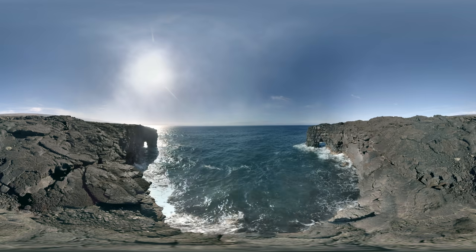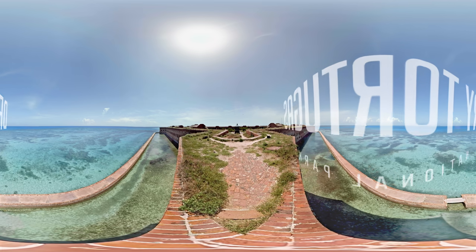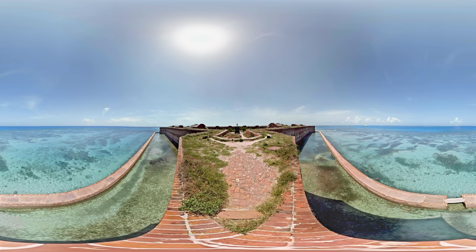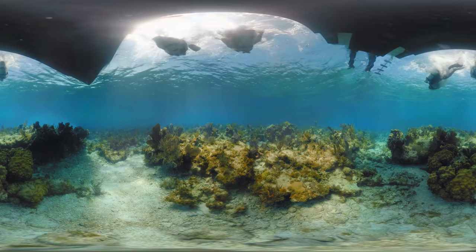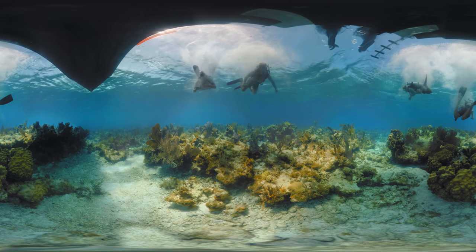Next, explore Dry Tortugas National Park with NPS diver Curtis Hall. Fort Jefferson makes up less than 1% of the park. The other 99% is submerged beneath beautiful, clear, blue waters. And it's our job to help conserve them for future generations to enjoy.